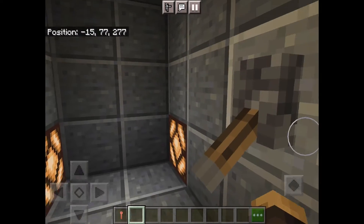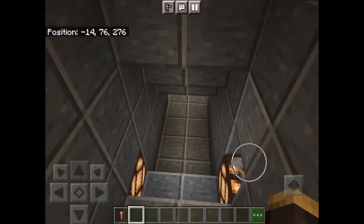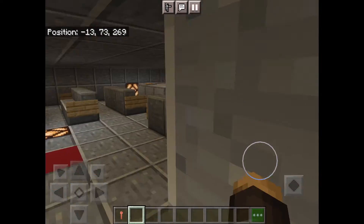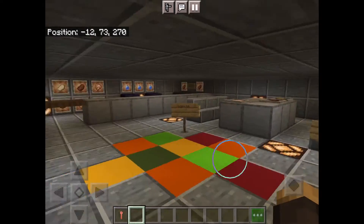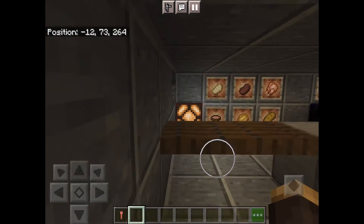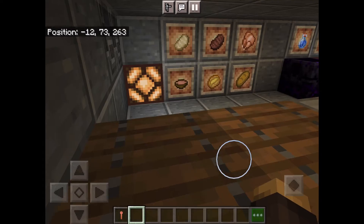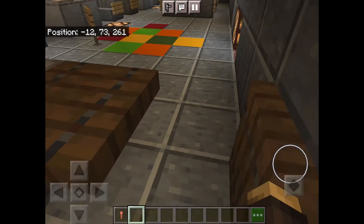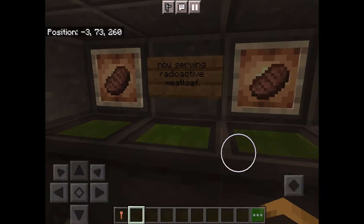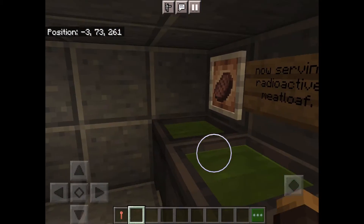And then let's go down a little bit more. And here we have the cafeteria. Looks like someone barfed — I'm not stepping in that. Let's get behind the serving area. Looks like they are serving radioactive meatloaf.